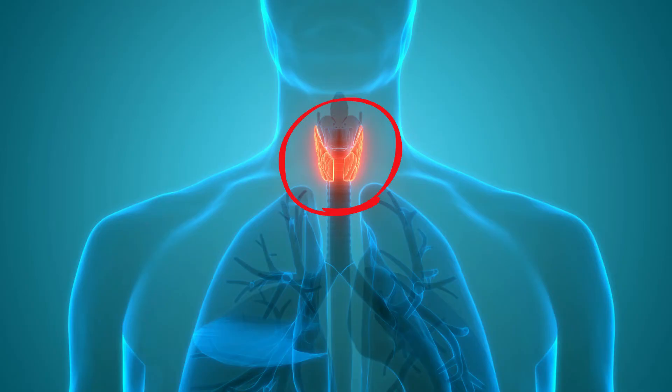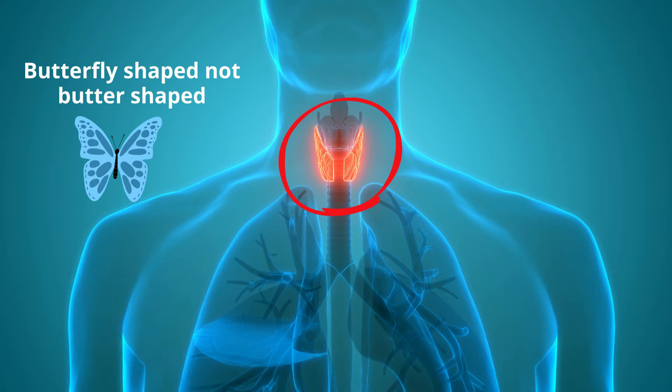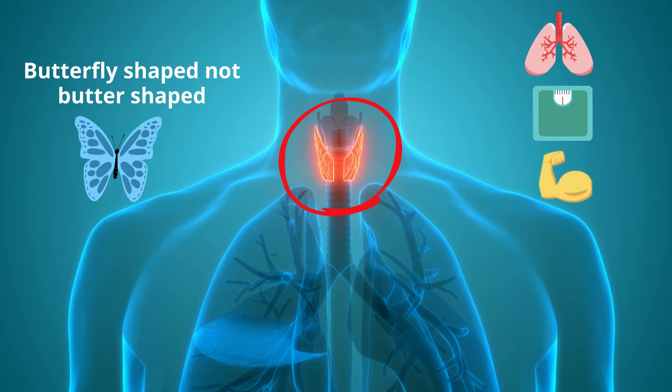The thyroid is a butterfly-shaped gland located at the base of your neck and controls metabolism along with other important functions, including breathing, body weight, muscle strength, heart rate, and body temperature.